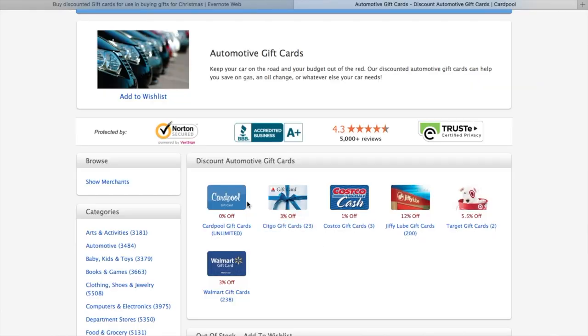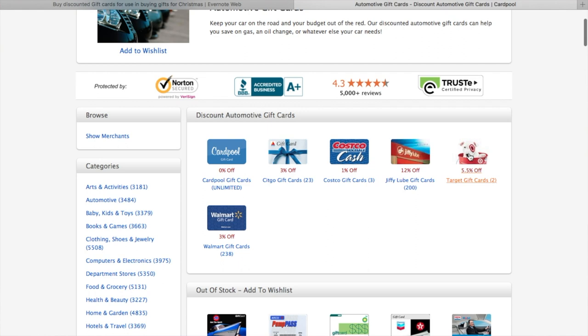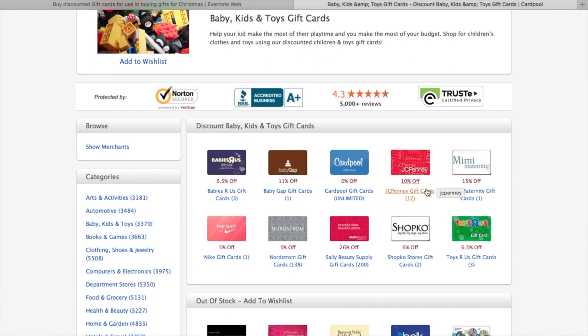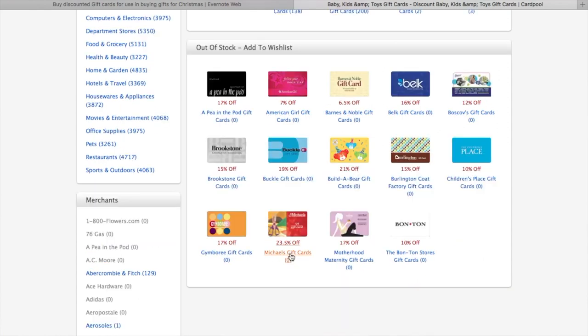Some of the other stores that they have: Costco, Target at 5.5% off, Walmart at 3%, Babies R Us at 6.5%, Baby Gap at 11% off if you like Baby Gap clothes, JC Penney's at 10% off, A Pea in the Pod if you need to buy maternity clothes at 17% off, and Michael's at 23.5% off.